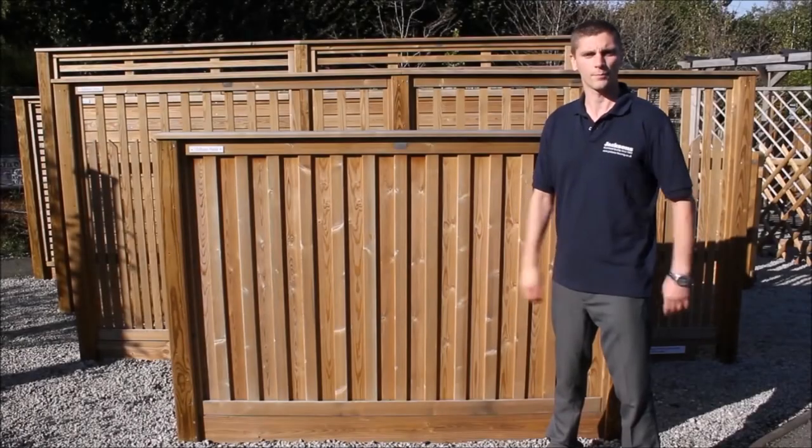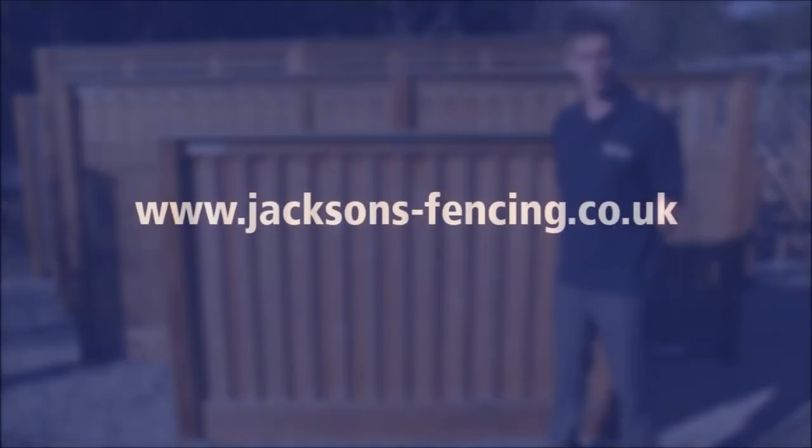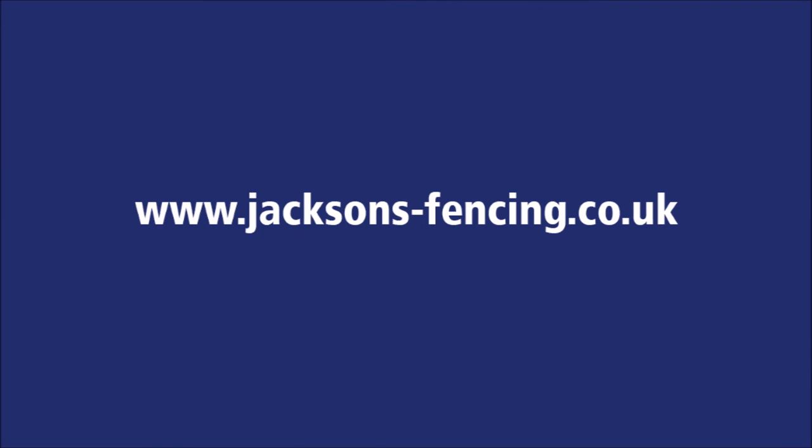So there you have it, an overview of Jacksons Chillum Fence Panel. If you need any further advice, please visit our website or give our friendly sales team a call at www.jacksons-fencing.co.uk.